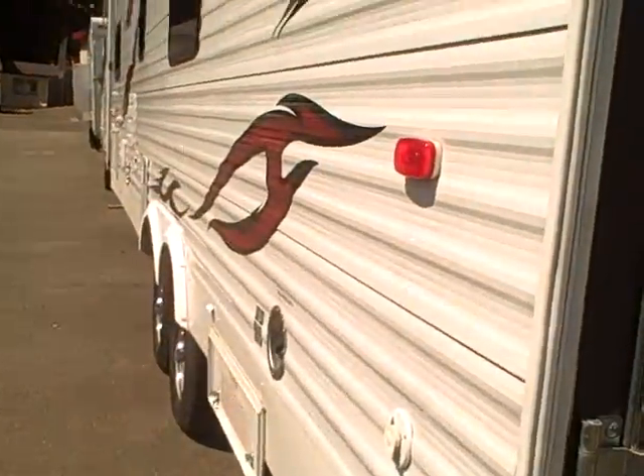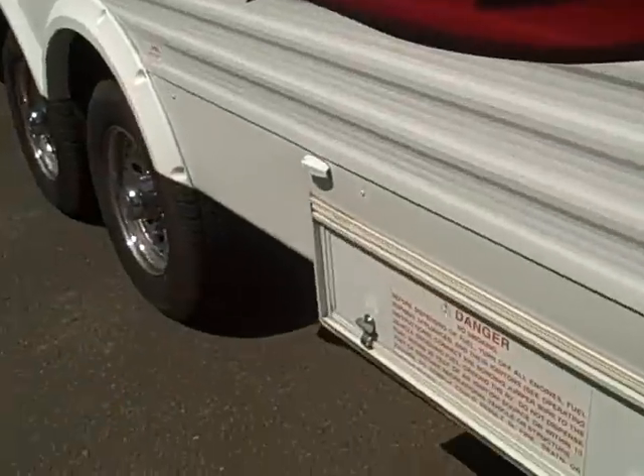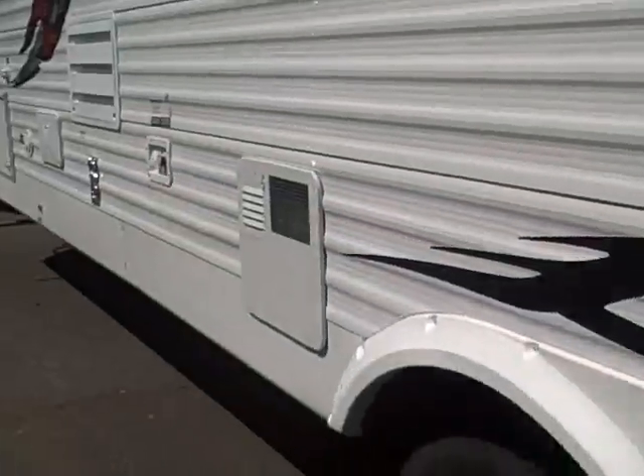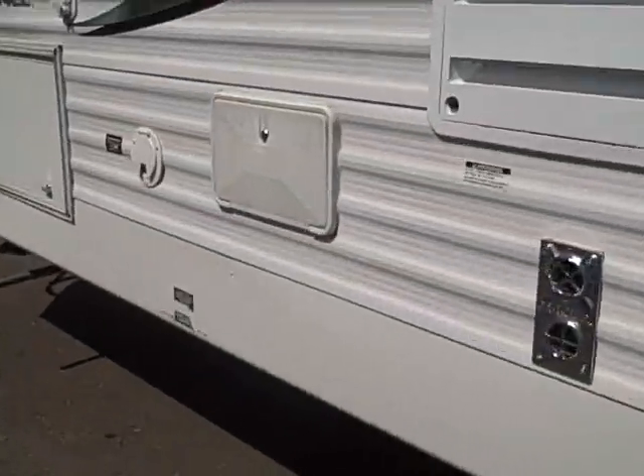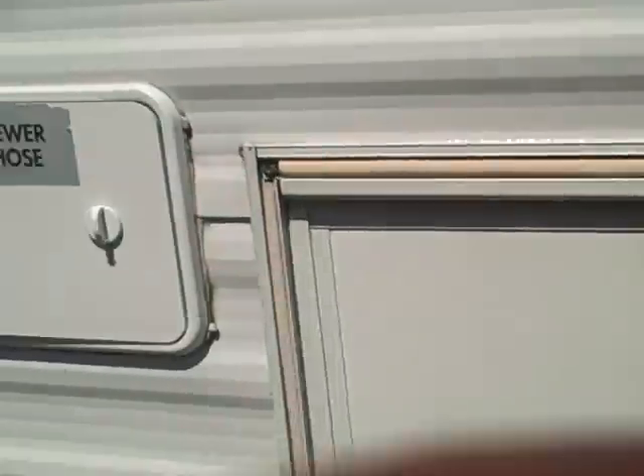Down the other side you can see it's in just as good condition — decals all intact. It comes with a fuel station, an outside shower, and we also have a Guardian 4000-watt generator, so dry camping is not an issue with this. You can go anywhere you want to go.